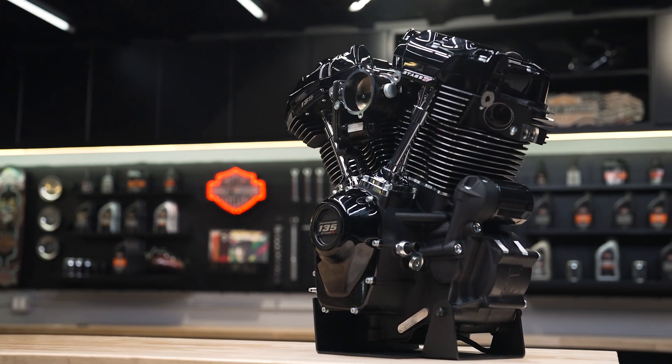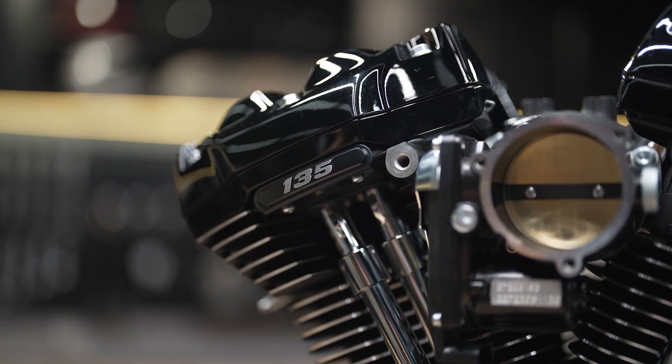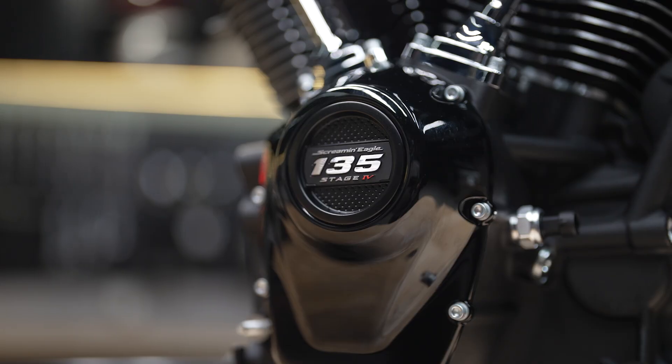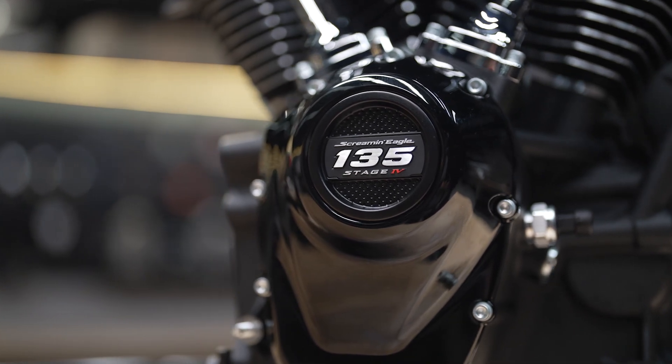This engine is available in either black, as you see here, or a beautiful chrome finish. 135 Stage 4 badging on the cylinder head and timer cover tells others that there's a beast beneath that's just waiting to be unleashed.